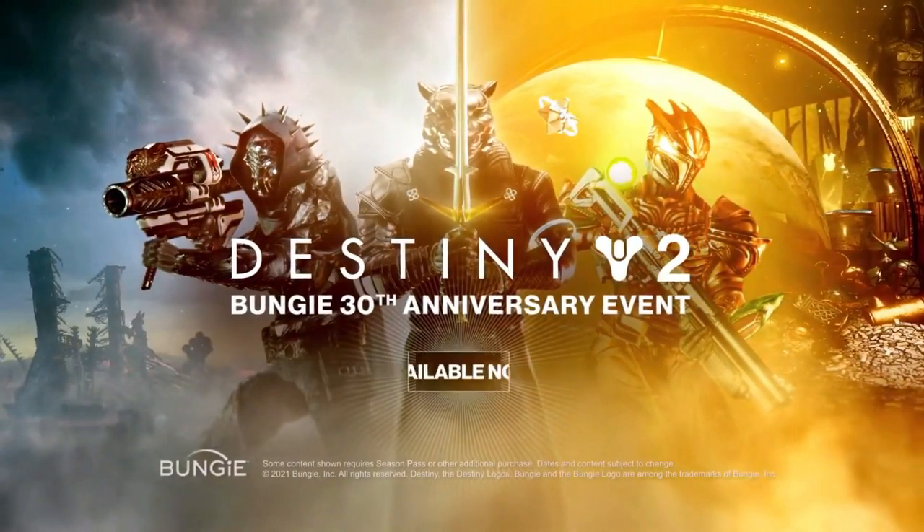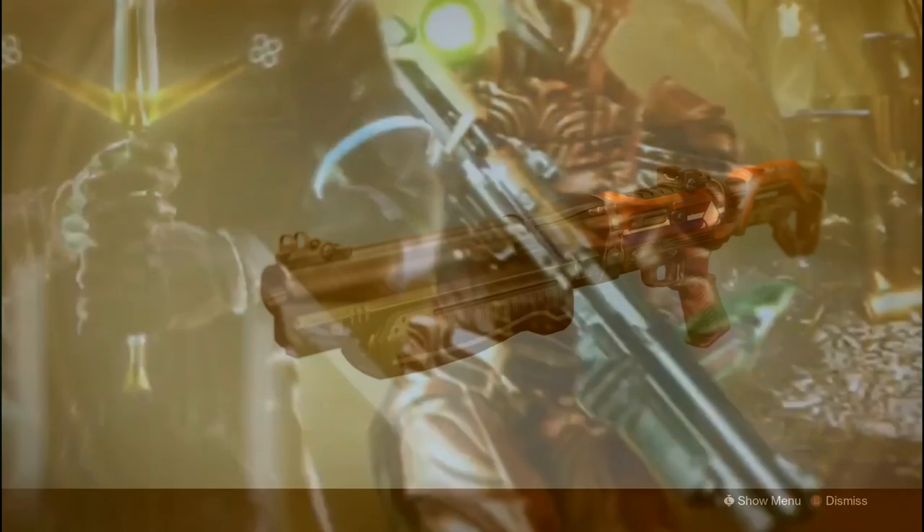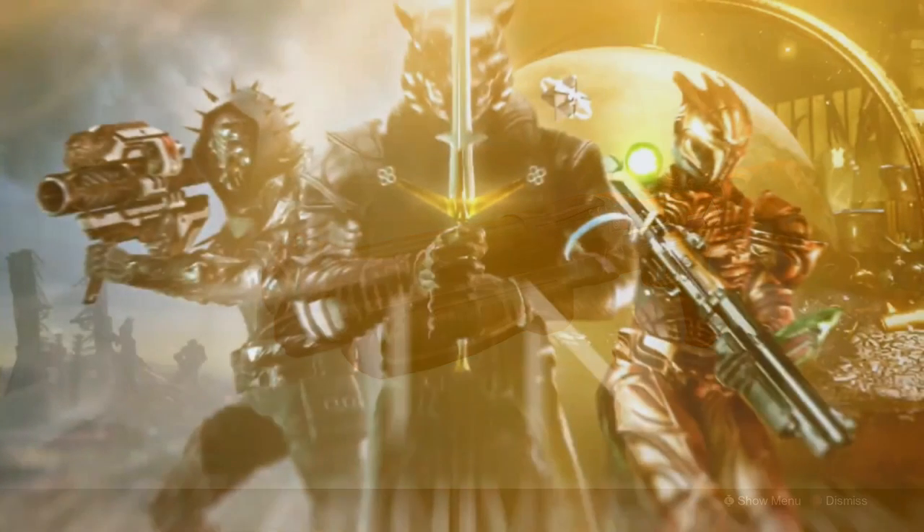Lastly, we have the end slate, and you can actually see over to the right that shotgun. I can recognize that right away — that is the Matador 64, which is an absolutely infamous high-impact shotgun from Destiny 1. This thing was absolutely collecting bodies during that game. So that is returning. Could that be the new best PvP shotgun in the game? It certainly was in Destiny 1, so that is another really big thing to keep your eye on.